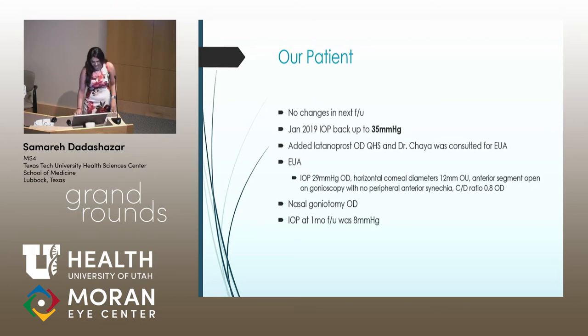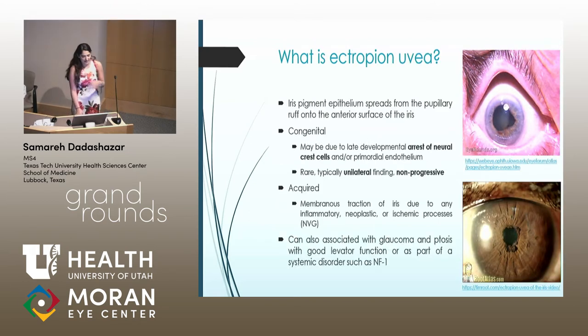Her pressures have been great ever since. So what is ectropion uvea? This is a condition where the posterior iris pigment epithelium is pushed anteriorly onto the surface of the iris, as you can see in the pictures here on the right. That's what causes this irregular shape to the margin. This can be congenital or acquired. There are a couple of different theories about what causes the congenital variant. The most common theory in the literature involves some type of arrestment in neural crest cell migration or development that causes this hyperplasia. Another theory postulates that there's some type of primordial endothelium in the anterior segment that does not fully regress as it should, and that induces the hyperplasia of the epithelium, causing it to move anteriorly.